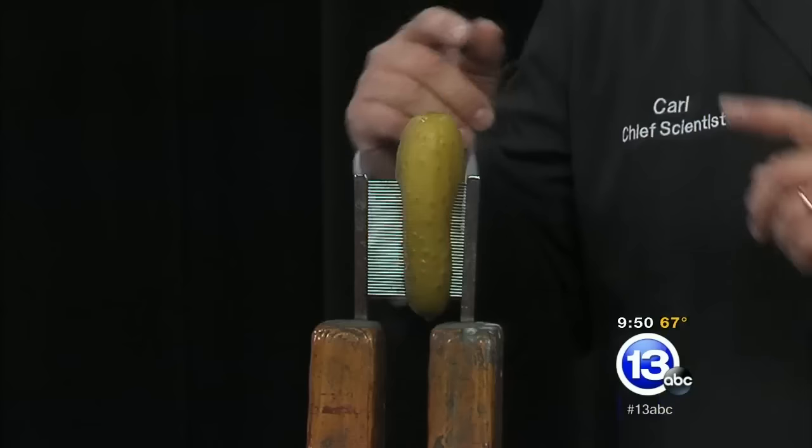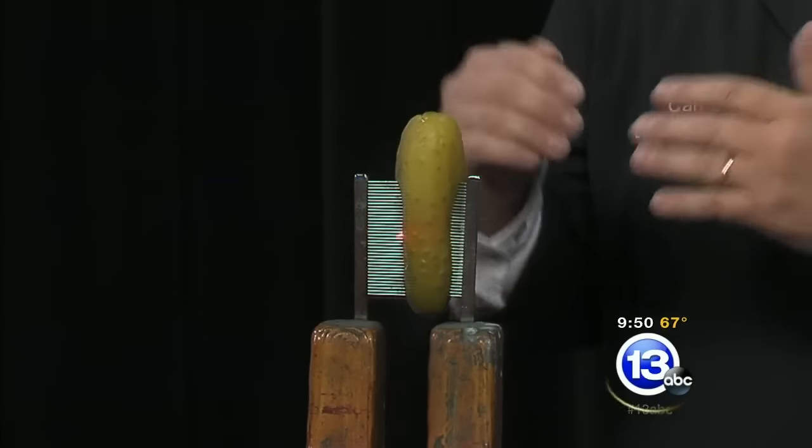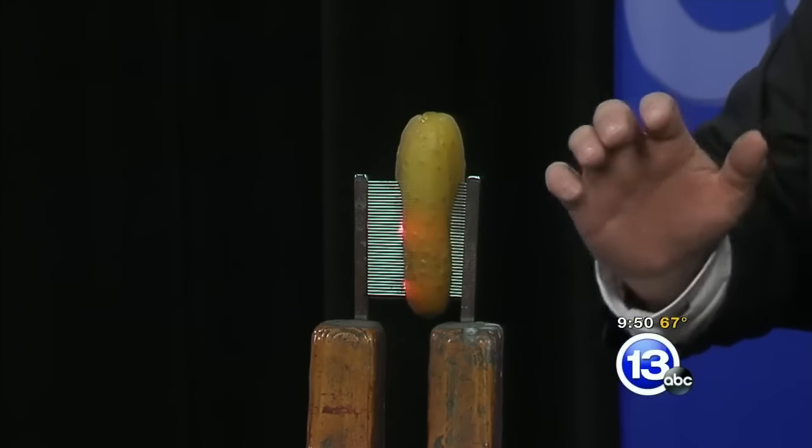I'm just wondering how long this will last — does it dry out at some point? Those sparks are actually caused because we are boiling away some of the liquid, and so the arc is happening in between there. Eventually you'll get it so dry that it won't be able to sustain an arc across the pickle, and then it'll stop.